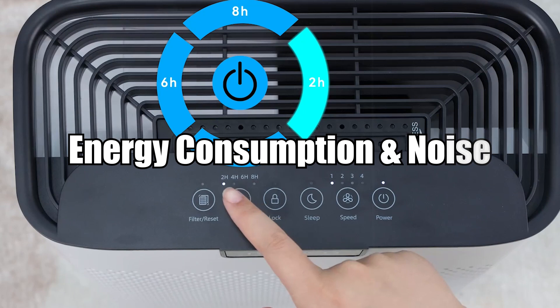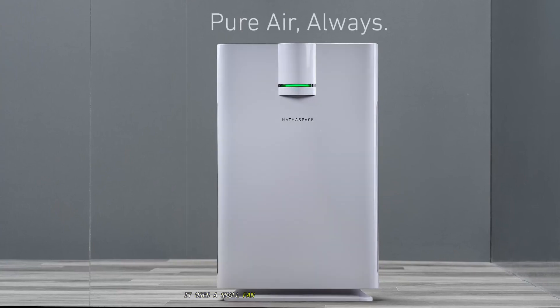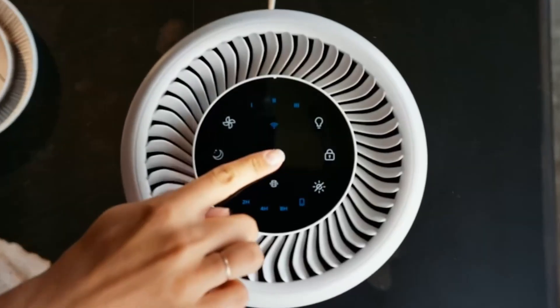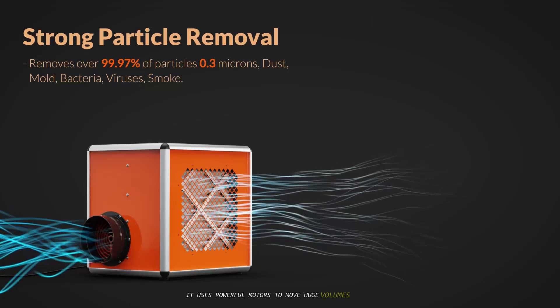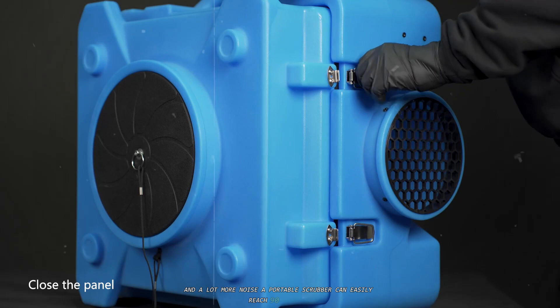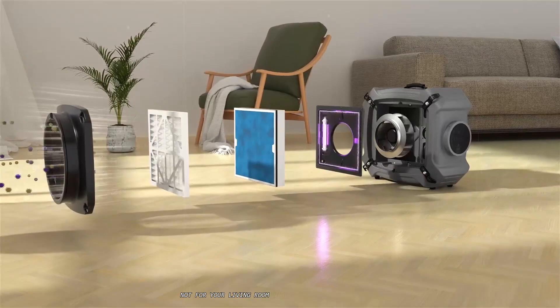An air purifier is designed for continuous, quiet operation. It uses a small fan and consumes minimal electricity, comparable to a standard household fan. Its noise level is low, often between 30 and 40 decibels on a low setting, which is about the level of a whisper. An air scrubber is a different beast entirely. It uses powerful motors to move huge volumes of air and run its advanced technologies, meaning significantly higher energy consumption and a lot more noise. A portable scrubber can easily reach 90 decibels — as loud as a lawn mower — which is why they are more suitable for industrial sites or unoccupied areas under remediation, not for your living room while you're watching a movie.